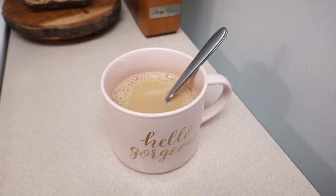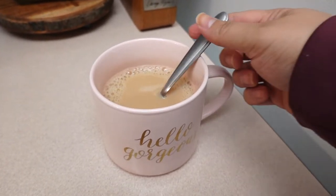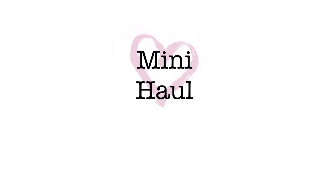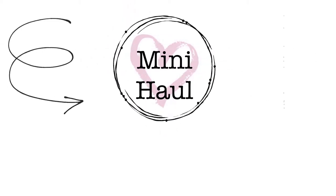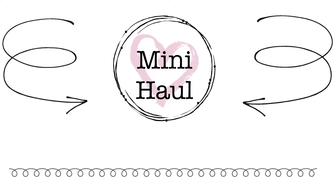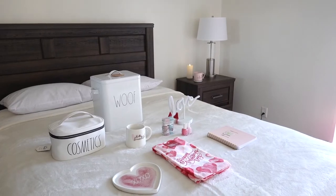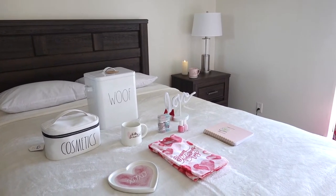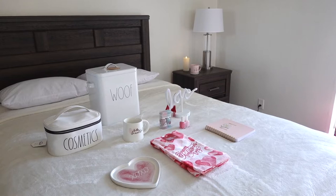I decided to make myself a whiskey before I get started. Hi guys and welcome back to my channel! In today's video I'm going to be doing a mini haul — I wanted to share some of the stuff that I've gotten as gifts or stuff that I bought.